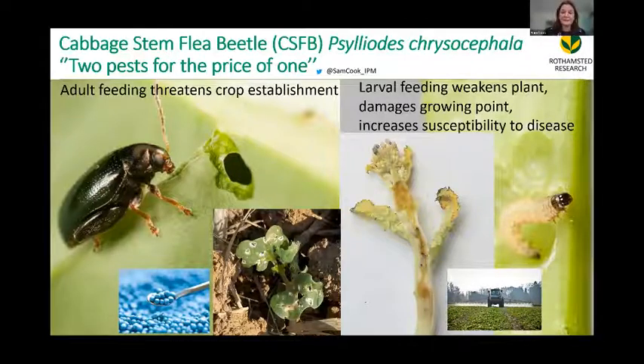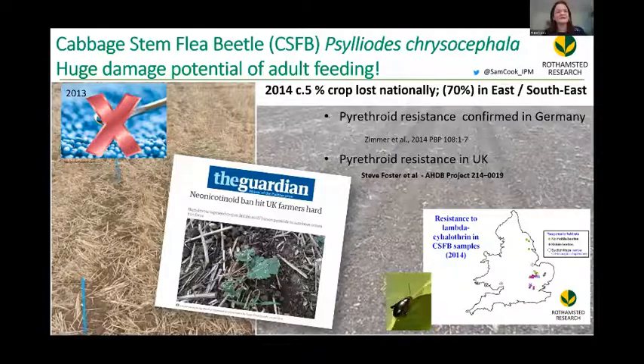These pests have been very well controlled in the past by seed treatments, which helped control adult flea beetle damage at establishment, and pyrethroid insecticides to control the larvae. However, in 2013, after the ban of the neonicotinoid seed treatments on all seeds and other crops attractive to bees, we had a lot of blank fields with just bare soil and no oilseed rape plants. Farmers faced big problems and the neonicotinoid ban really hit farmers hard.